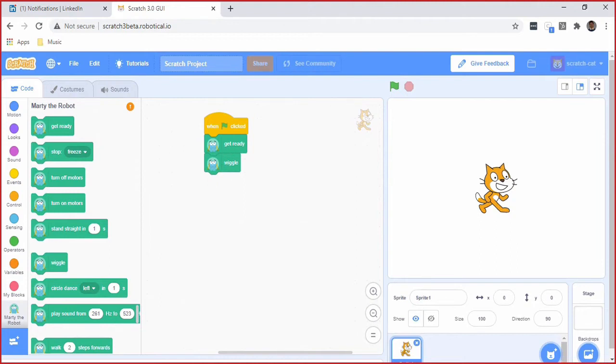So if I stop sharing the screen, I'm now going to show Marty. I'm just going to get Scratch ready to go. And when I press the green flag, Marty should get ready and then wiggle. [Marty wiggles] Exactly. And that's really super easy for kids to get started — to see how a robot can function and can be programmed.